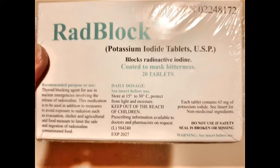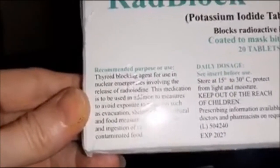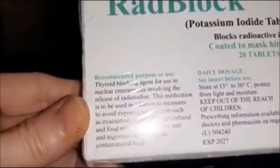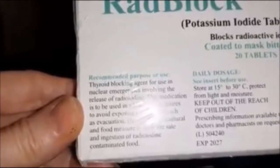So what you get in the kit is this — you get three things. This is the product and it's called RadBlock. It says what it is: it's recommended and used as a thyroid blocking agent.